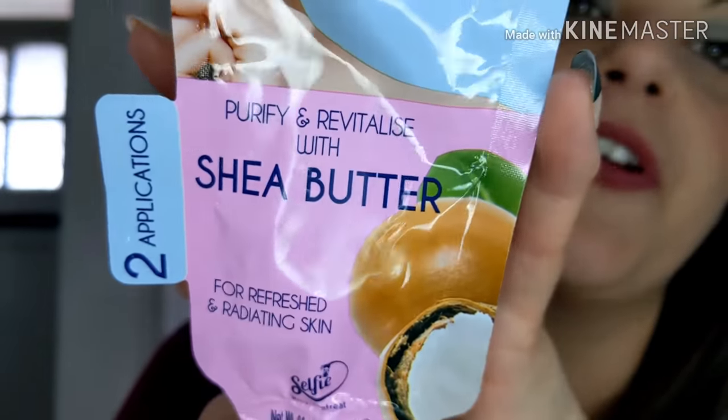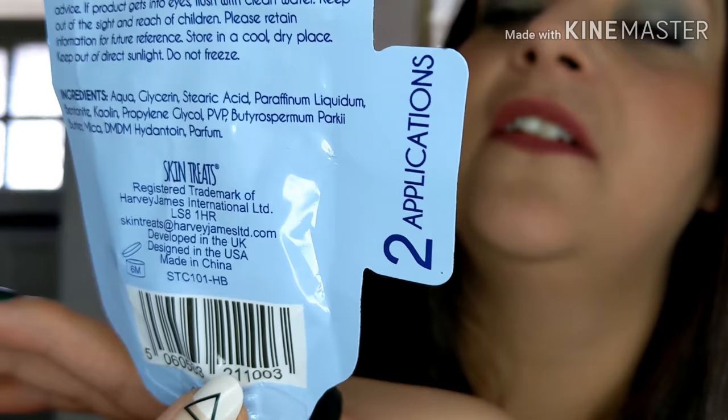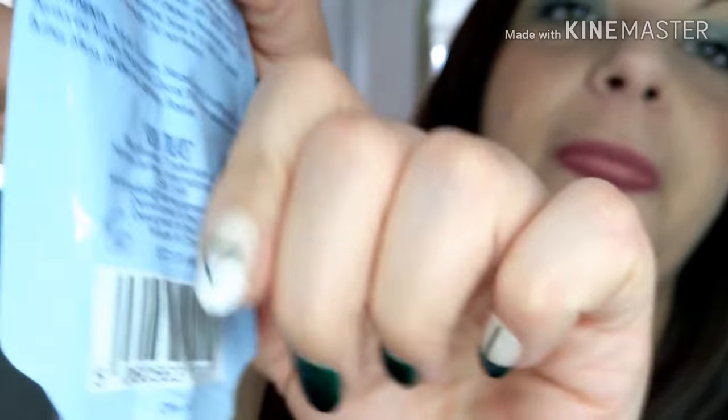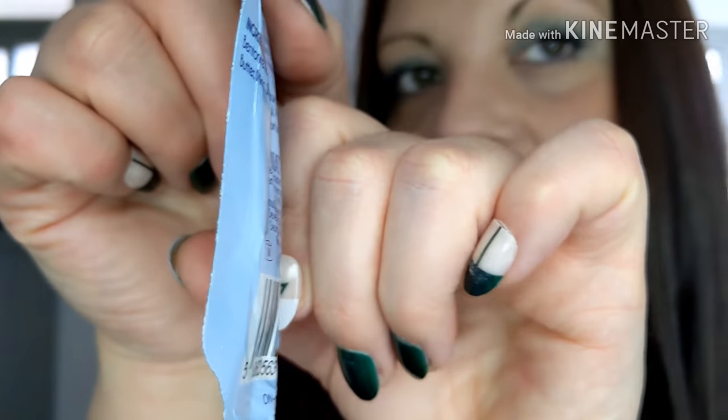I got this one from Home Bargains — it's a sheer butter, purify and revitalise for refreshed and radiating skin. I tried it once and there's still a second application in there, but it did not suit my skin at all. A couple of minutes after it had been on my face it started itching and made my skin dry. It just wasn't for me, so the second application is going in the bin.